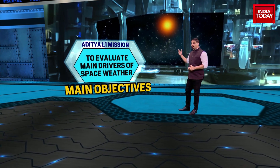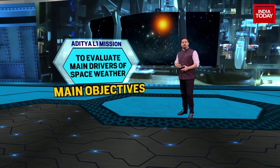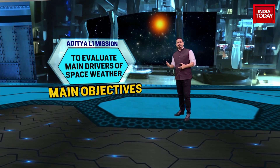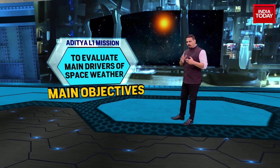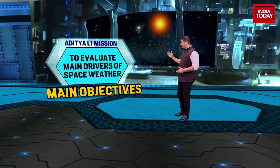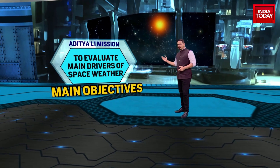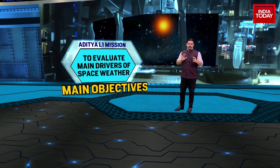To evaluate the main drivers of space weather — the role that the sun plays in weather patterns in space, on other celestial bodies in the solar system — all of that is going to be looked at by the Aditya L1 space probe. These are the four main objectives.